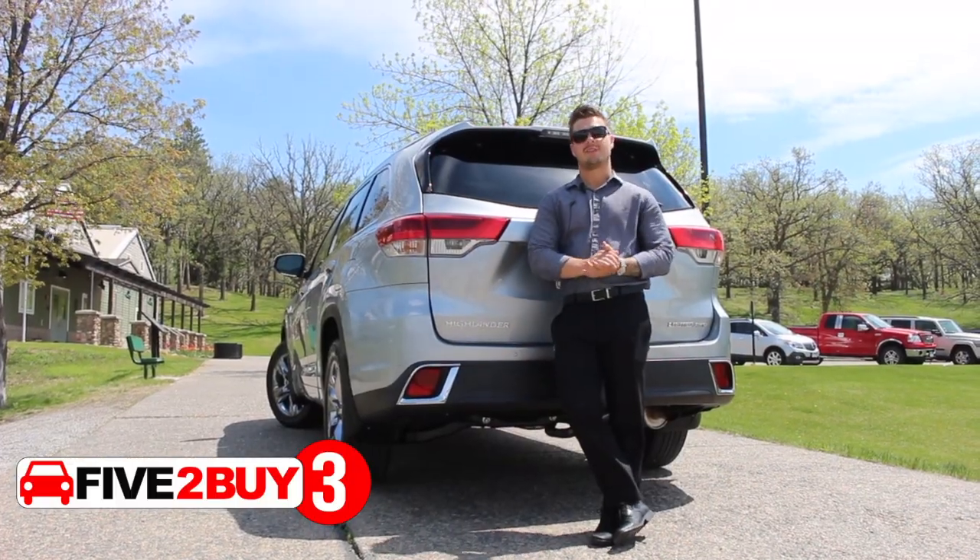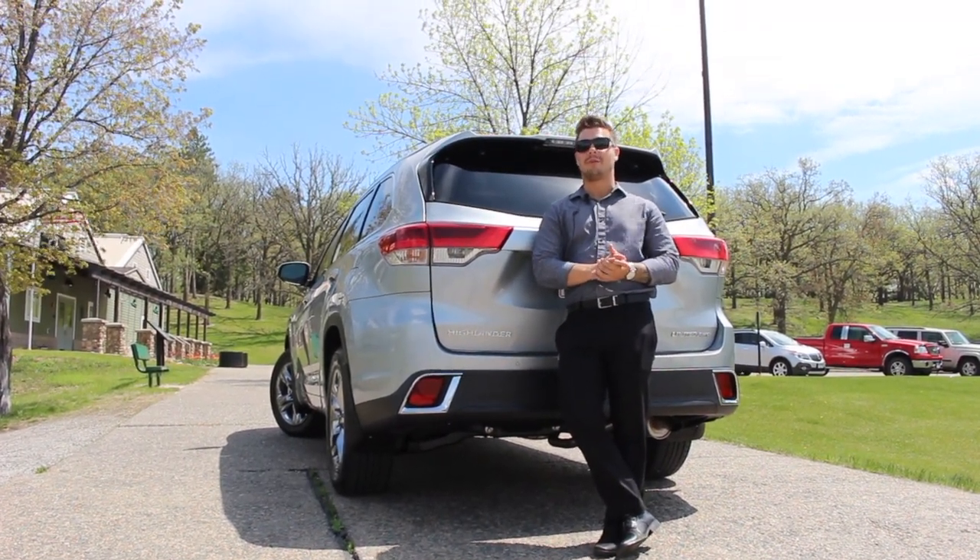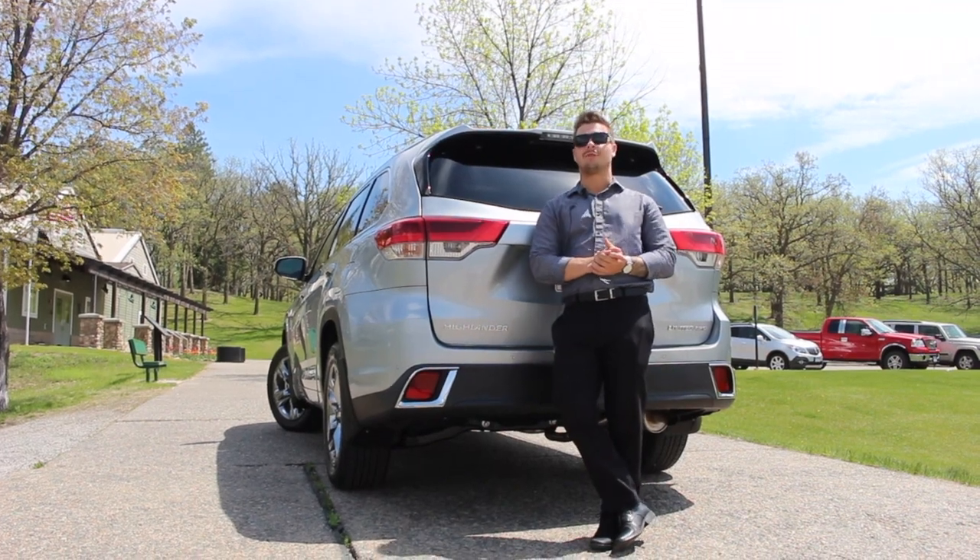Reason number three: not only does the new Toyota Highlander look amazing, but it can also pull a whopping 5,000 pounds for a nice day at the lake.